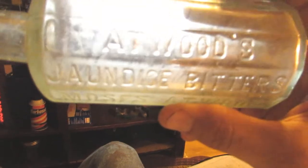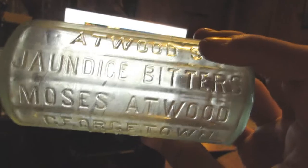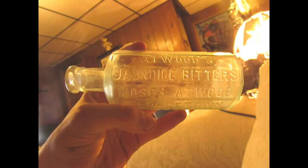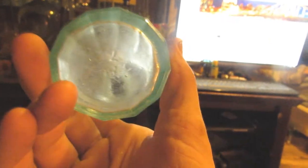Last but not least — saving the best for last. Even though it's probably not the most expensive, I'm yet to have one of these, yet to dig one of these: the bitters bottle. Antwood — John Dice — bitters. Moses Antwood, Georgetown, Massachusetts. Very cool, I'm yet to get a bitters bottle. This one's a newer one, it isn't the one with the hand-blown pontil in the back. It has the regular top, it doesn't have a flared-out cork top — but ended off with this.